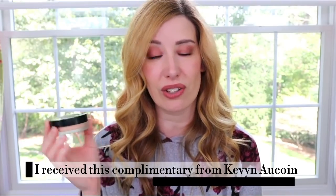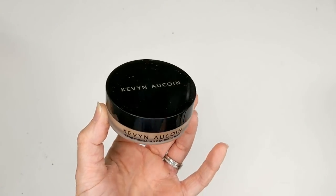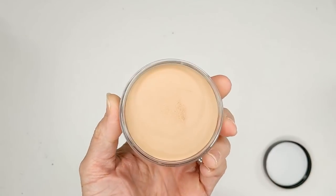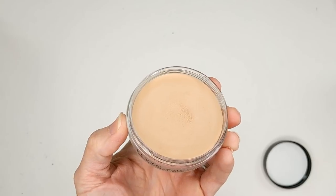The first one I want to start with is the Kevin Aucoin Foundation Balm, and this is $52, which is kind of pricey. It comes in 20 shades and claims to be a full coverage foundation with an innovative silky balm texture fortified with hyaluronic acid for a flawless finish in an extended shade range. It comes packaged in a jar, which is really great for travel — not messy or anything like that.